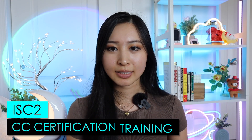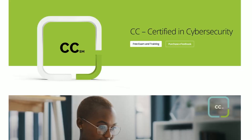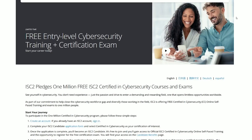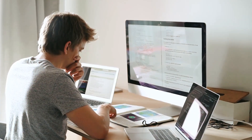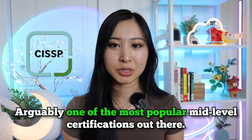Last but not least is the ISC2 Certified in Cybersecurity certification training. This is ISC2's equivalent to the CompTIA Security+, a very popular beginner cybersecurity certification. The CC certification is entry-level, and ISC2 is providing a million vouchers to entry-level cybersecurity professionals — so definitely hop on that. There's also overlap with the CompTIA Security+, so you can use this free training as study prep for that cert as well. ISC2 is also the creator of the CISSP, one of the most popular mid-level certifications, so if they're offering this training and a free exam voucher right now, take advantage of it.